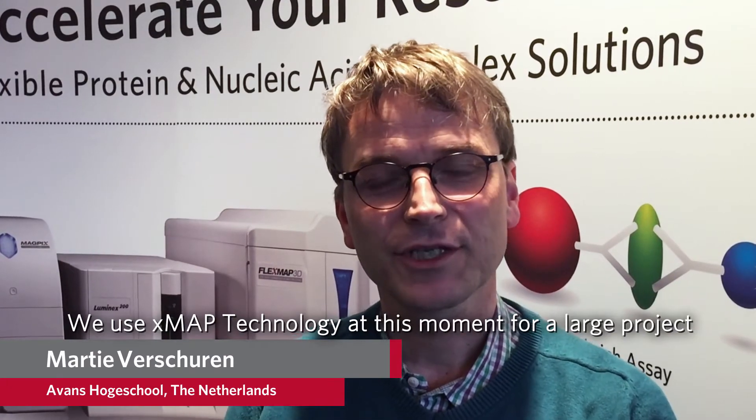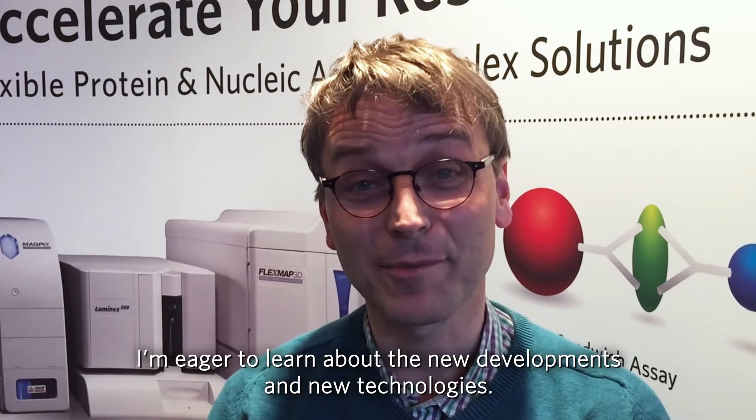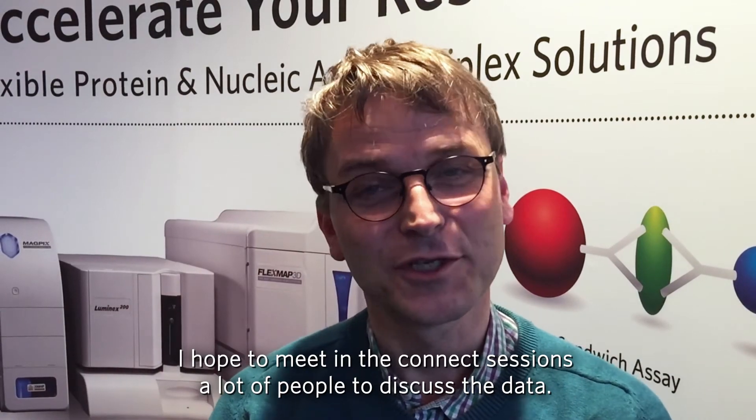We use XMAP technology at this moment for a larger project between different institutes and universities of applied science in the Netherlands. I'm eager here to learn what the new developments are, new technologies, and I hope to meet, as in the Connect session, a lot of people to discuss the data.